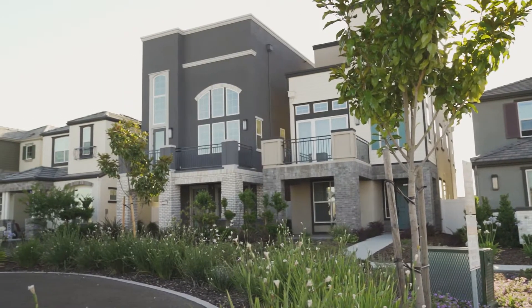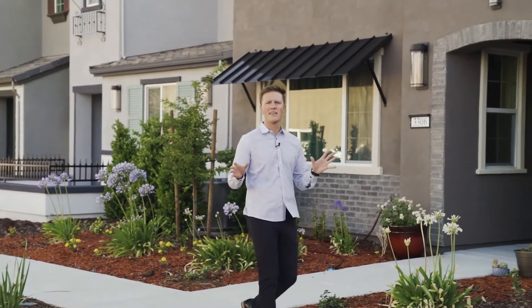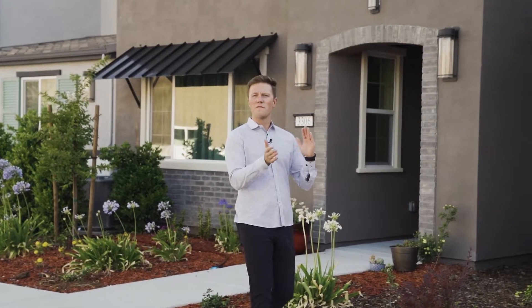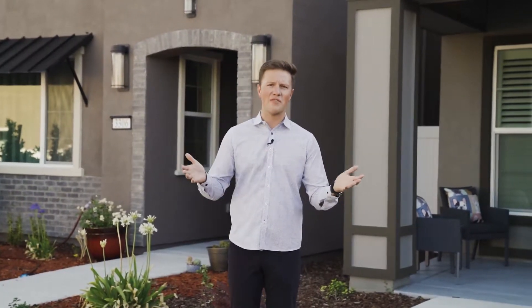The base price on these homes is currently running in the high $300s, and that is without any extra updates and things like that. The square footage ranges anywhere from 1,559 to about 1,835. You can choose between a three or four bedroom and a two and a half bath.